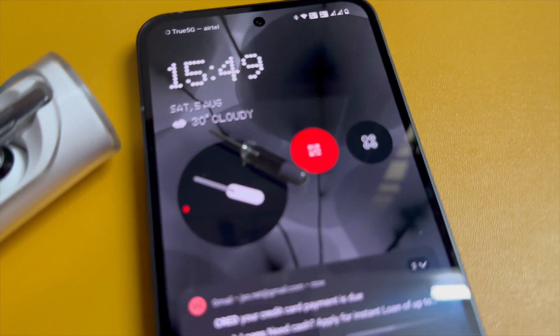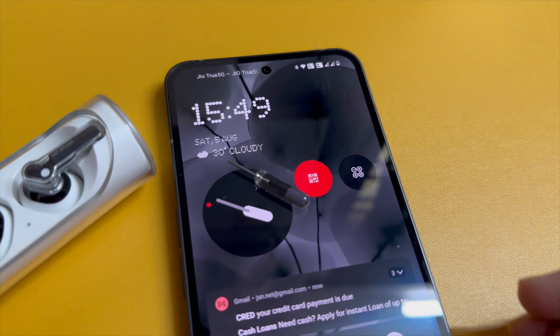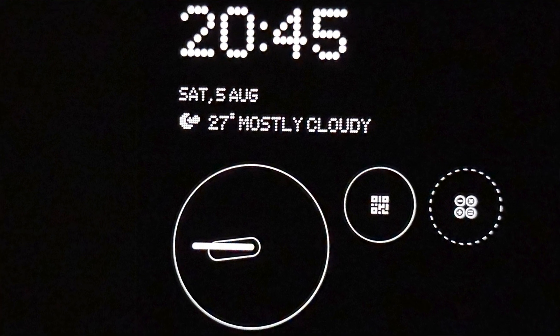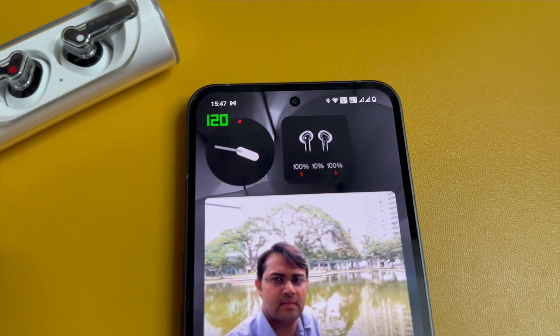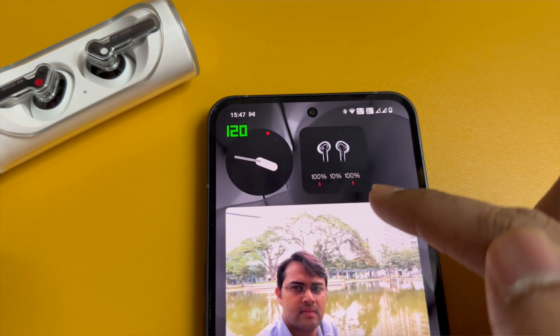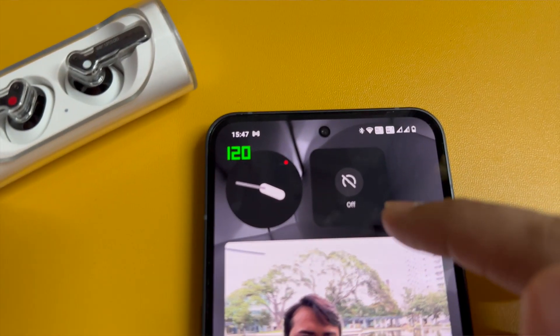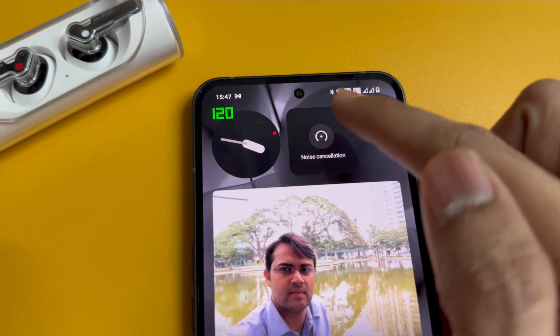Nothing is very design and brand conscious — for example, this timer looks exactly like the SIM ejector pin tool. You can also customize the always-on display. If Nothing Ear sticks are connected, it can directly show the left earbud battery percentage, right earbud battery percentage, and the case battery percentage. Nothing did it again!